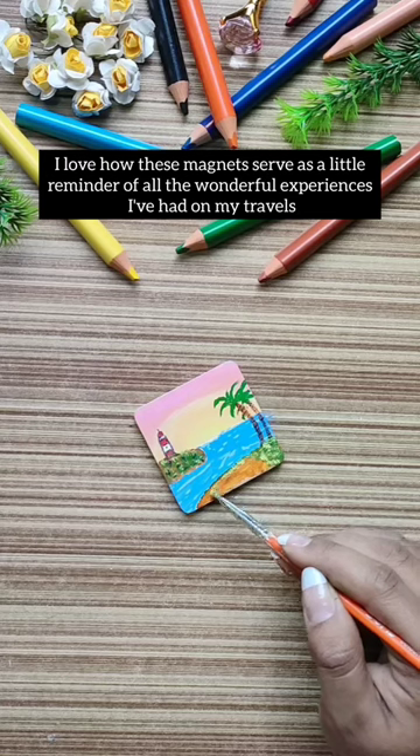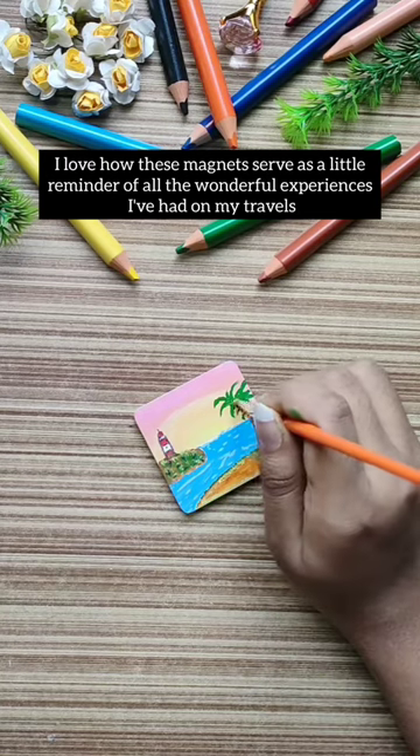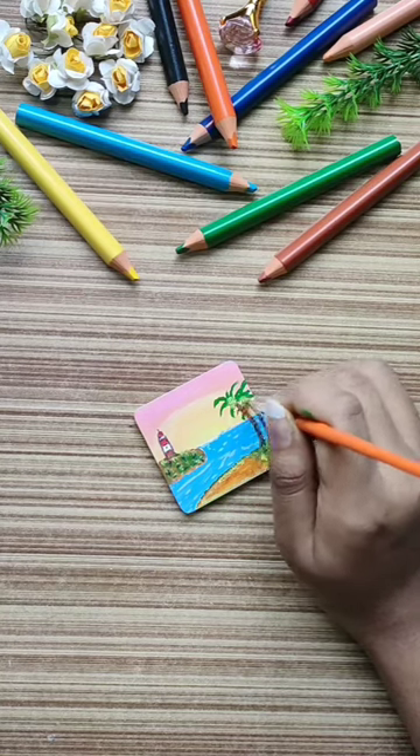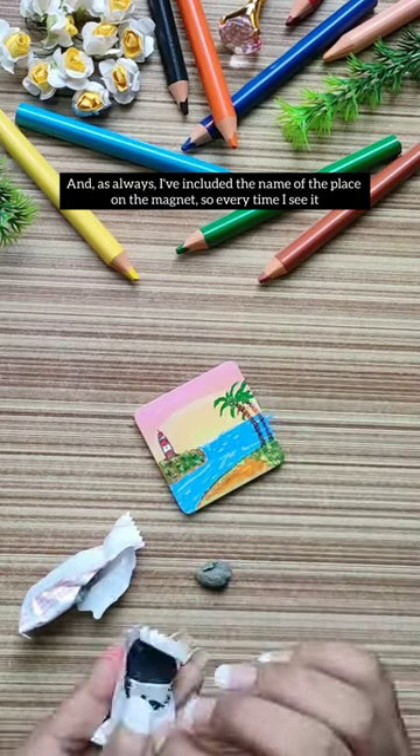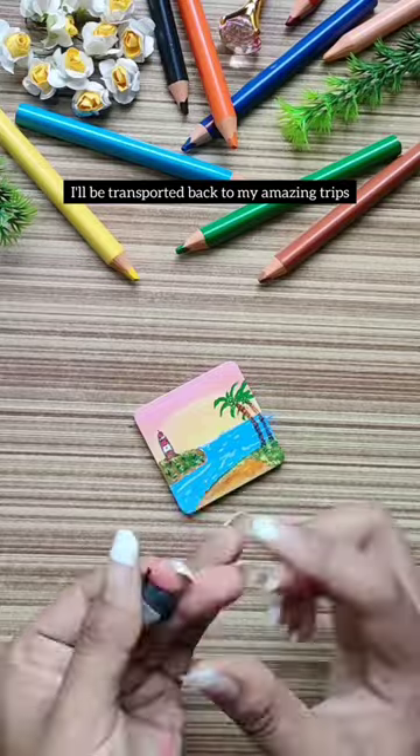I love how these magnets serve as a little reminder of all the wonderful experiences I've had on my travels. And, as always, I've included the name of the place on the magnet, so every time I see it, I'll be transported back to my amazing trips.